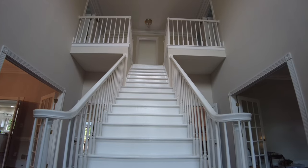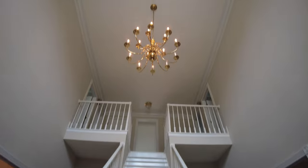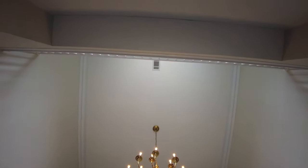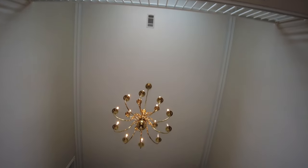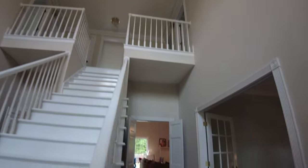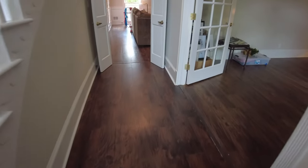Coming into the house, the first thing you notice is this grand stairway. The ceilings in this foyer are probably 20 feet high or so. You're greeted by the chandelier in this foyer, and we have dark hardwood floors throughout the entire house.